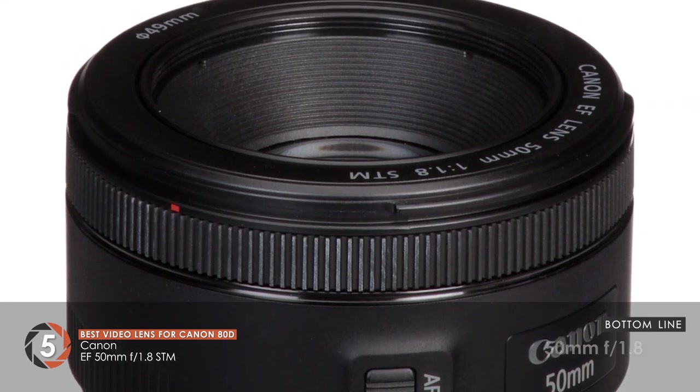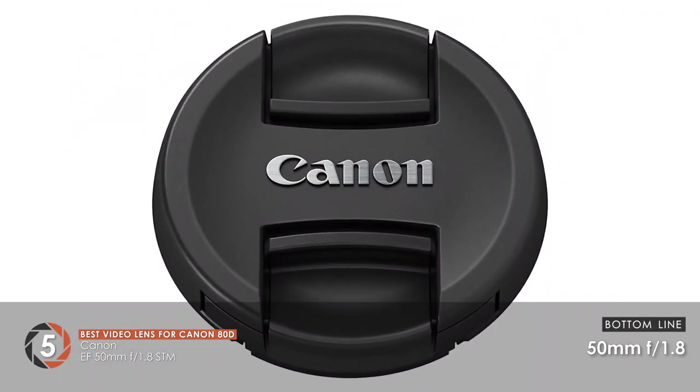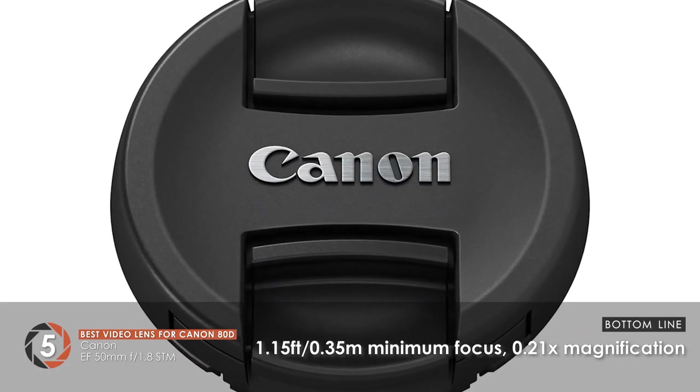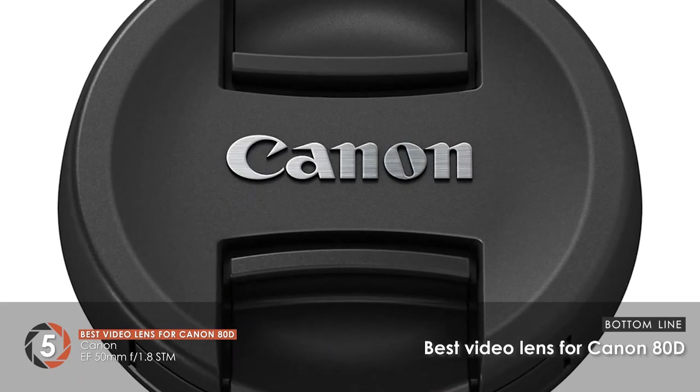Bottom line: it features a 50mm focal length with a maximum aperture of F1.8. The minimum focusing distance is 1.15 feet (0.35 meters) with 0.21x magnification. And it is the best video lens for Canon 80D.